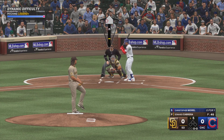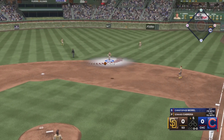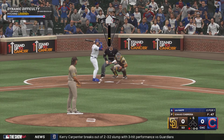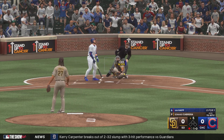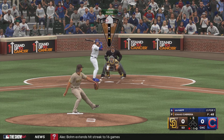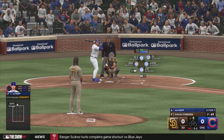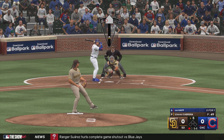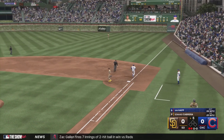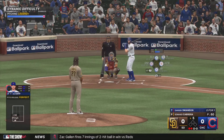Man on second base. Popped up right side, drifts towards it, makes the catch for the out. Next offering in there for a strike — it's one and one. Bounced up the middle. Kim, in plenty of time to first. A couple of quick outs — he didn't recognize the changeup, got out in front, rolled over on it, and beat it into the ground.